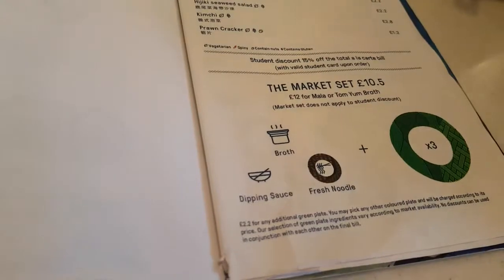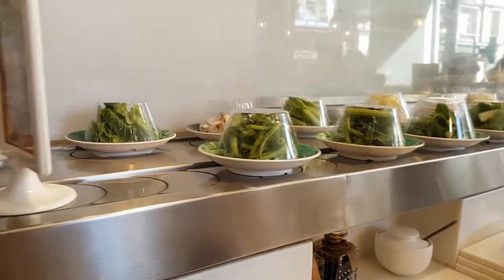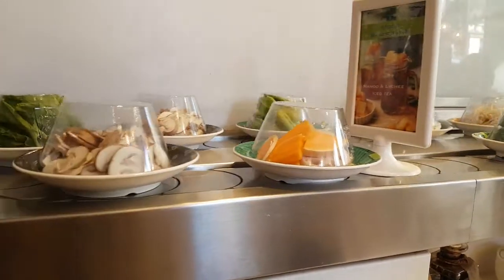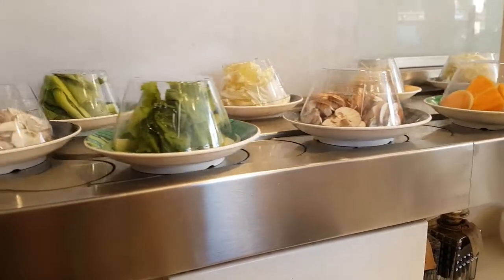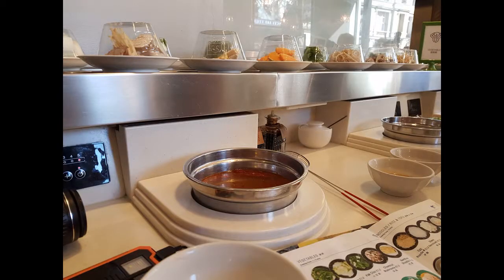First you select what soup stock you like. This place has about five or six different types of stock. I went for the Mahler, which is a very, very hot one — it's got chilies and chili peppers floating around in it. The server warned me it was very hot, and it was, but it was also very fragrant — I could taste the chili and all the fragrances going with it.